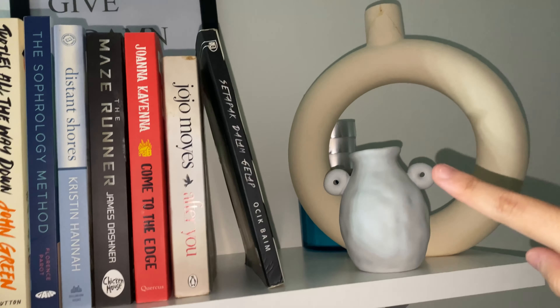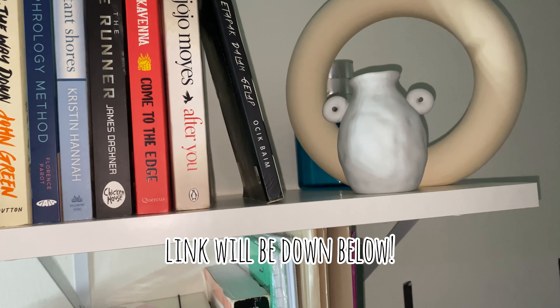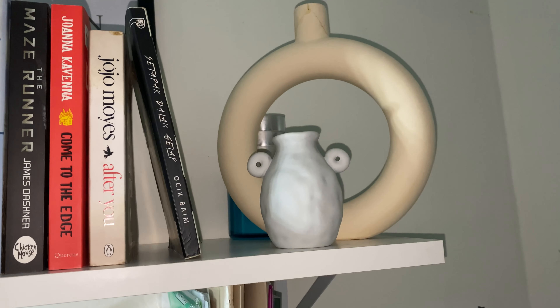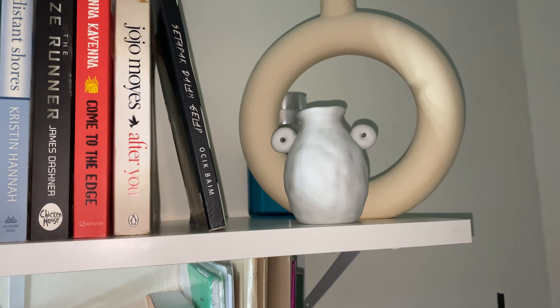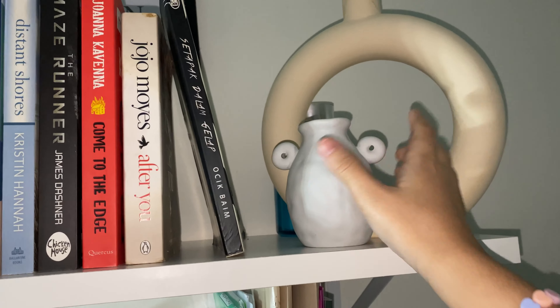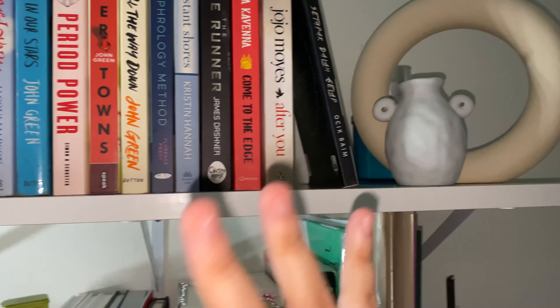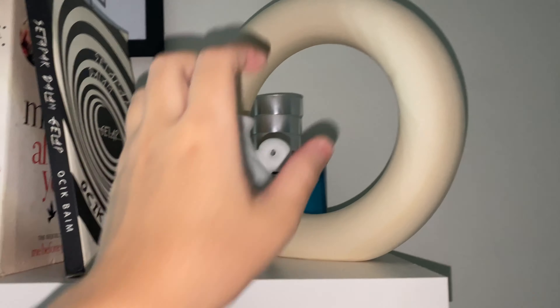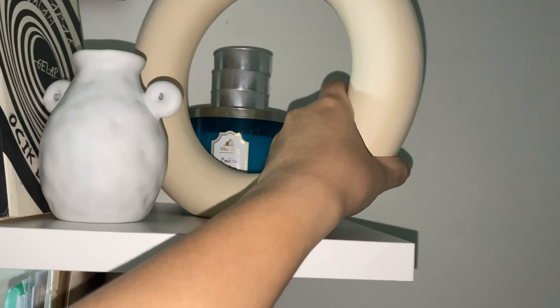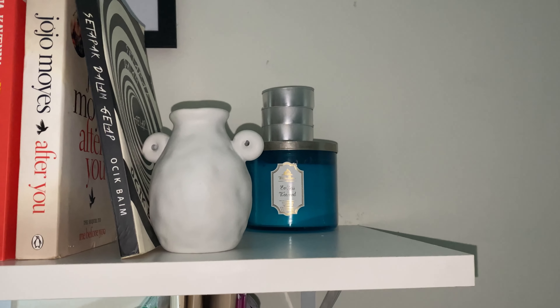Okay, move on. All these vases and decorating stuff, I bought them all from Shopee. Hopefully I will link all the Shopee links down in the description box so you guys can check it out. I think it's cute to put them right here — makes it look a bit decorated, not too bare. At the back there I have my candle. I always light up my candle because I love how my room smells.